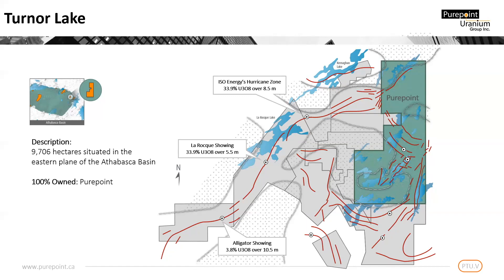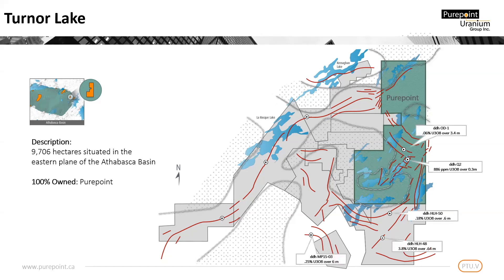Most of the regional work was focused on the La Rock Corridor, which runs along the western edge of the Kelsey Dome. The corridor begins in the southwest with Arano's Alligator showing at 3.8% U308 over 10.5 meters. Further north, we see IsoEnergy's recently discovered hurricane zone presenting 33.9% U308 over 8.5 meters. The corridor then proceeds untested across the northern portion of the Turner Lake property. In addition to the La Rock Corridor, numerous uranium findings exist around the remainder of the dome, many yet to be properly followed up on.